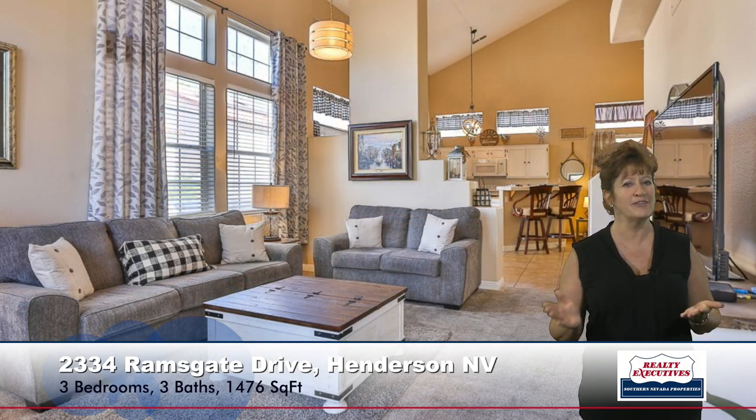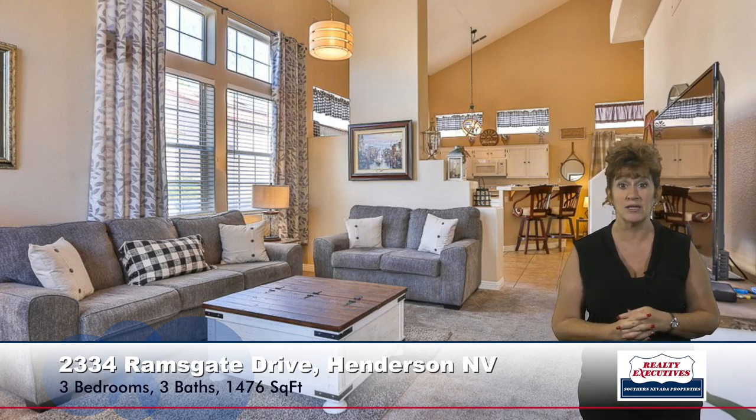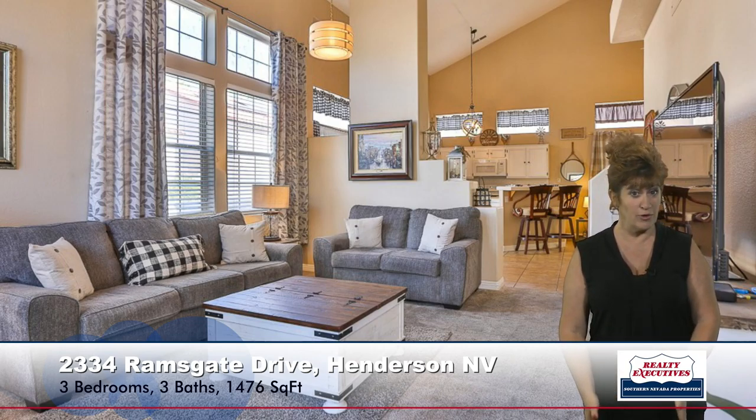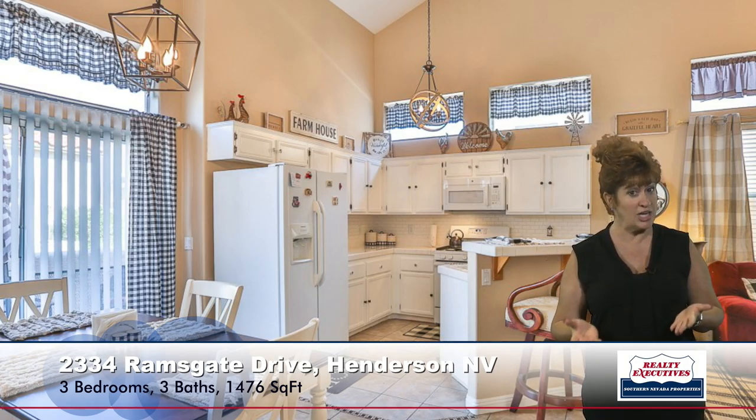Here I'm in the formal living room. You'll notice that there are vaulted ceilings with transom windows, custom window coverings, and two-tone paint. Moving further into the home, here's the kitchen, which is very bright and sunny. It has upgraded cabinets, pot shelves, subway style tile backsplash, a breakfast bar, and a very large dining area.